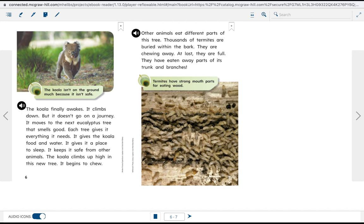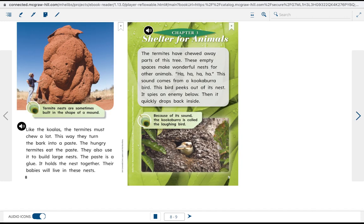Other animals eat different parts of this tree. Thousands of termites are buried within the bark, chewing away. They have eaten away parts of its trunk and branches. Like koalas, the termites must chew a lot. This way, they turn the bark into a paste, which the hungry termites then eat.